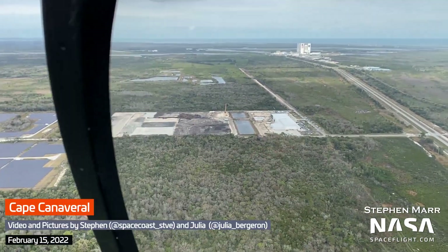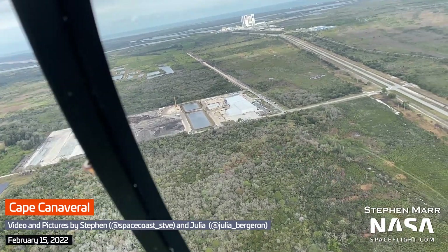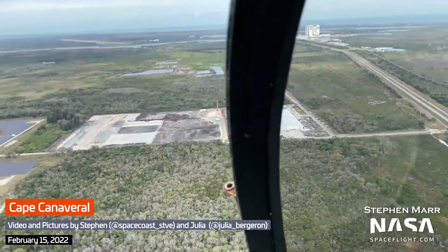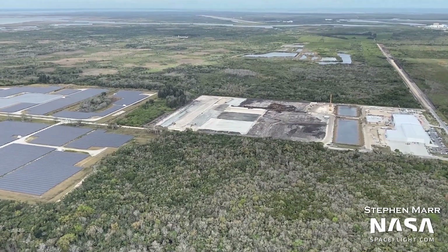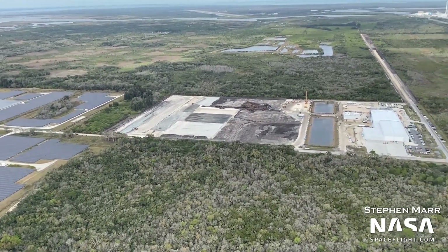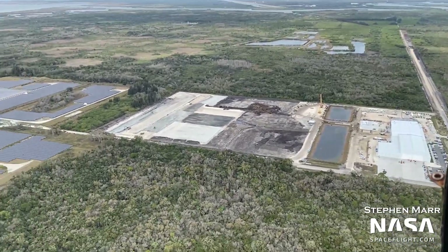Hey friends, Jack Beyer here with NASA Space Flight. With Starship and other activity ramping up in the Kennedy Space Center area, we wanted to start providing updates on the current status of the various projects going on there. This will be the first of our new weekly series covering infrastructure developments in the Kennedy Space Center area. Let's get right into it.